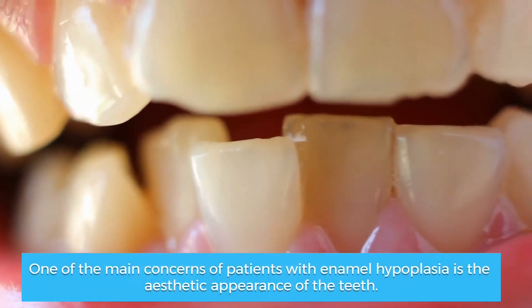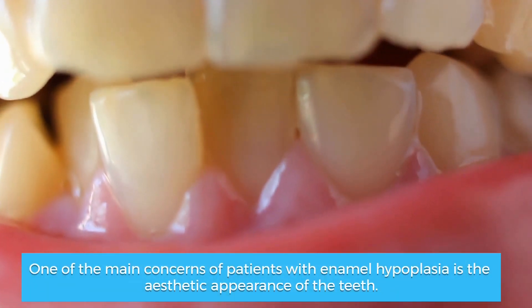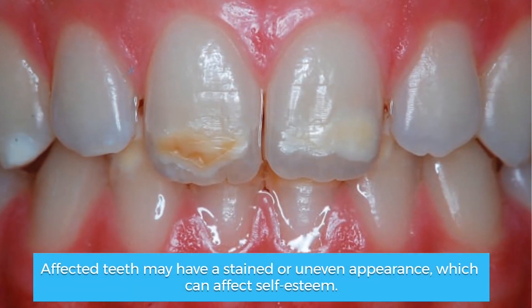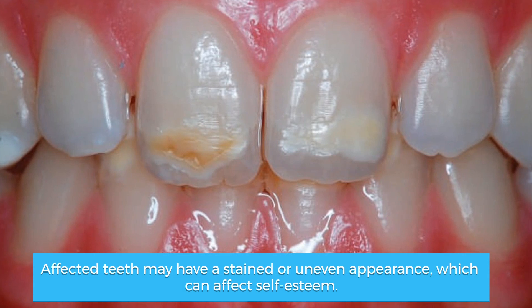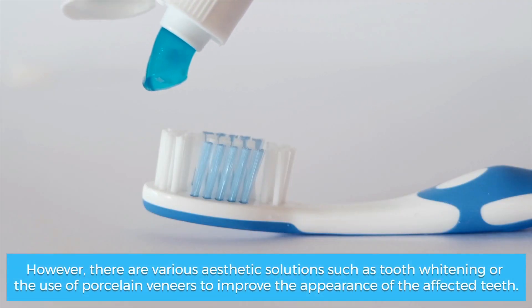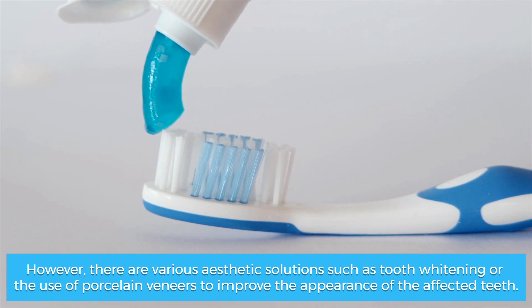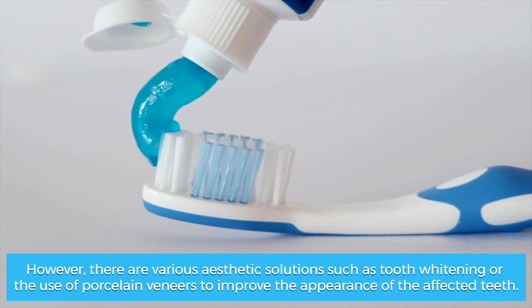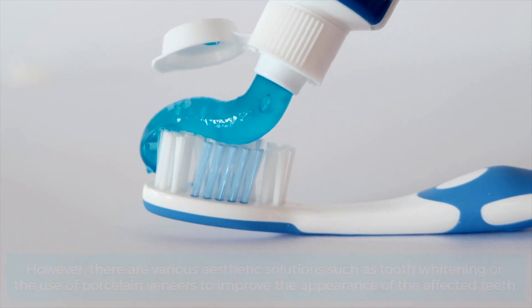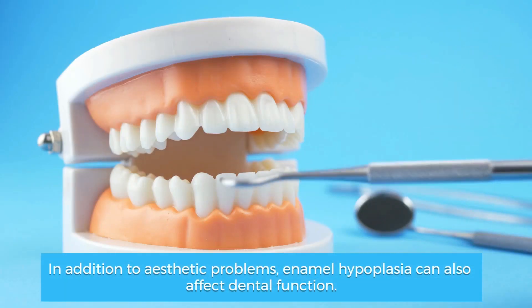One of the main concerns of patients with enamel hypoplasia is the aesthetic appearance of the teeth. Affected teeth may have a stained or uneven appearance, which can affect self-esteem. However, there are various aesthetic solutions such as tooth whitening or the use of porcelain veneers to improve the appearance of the affected teeth.